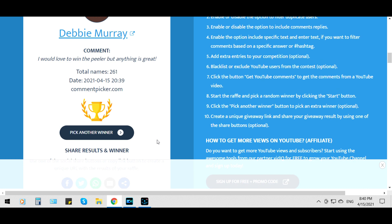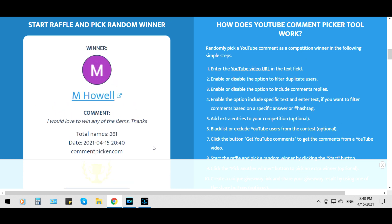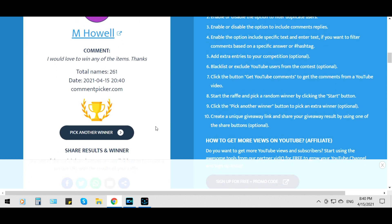Now we're going for the rolling pin. Ready? M Howell. M Howell, you've won the silicone rolling pin.